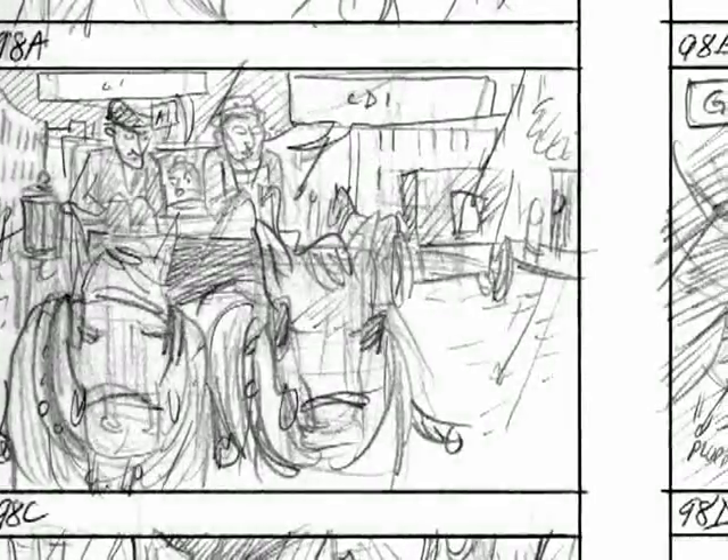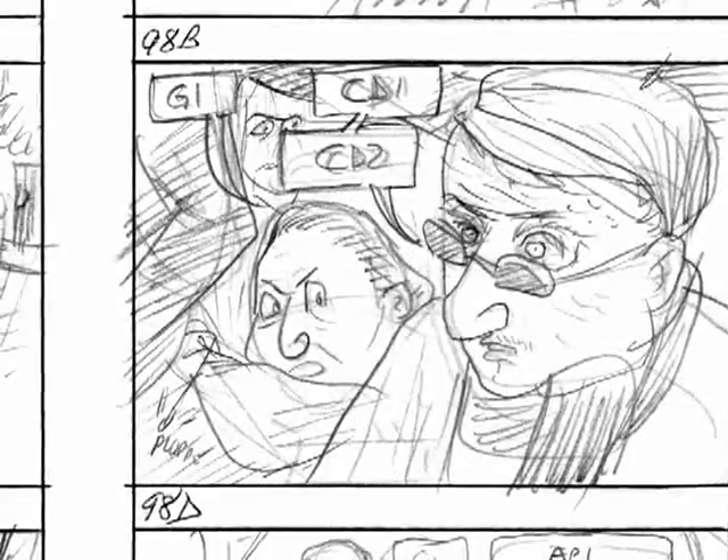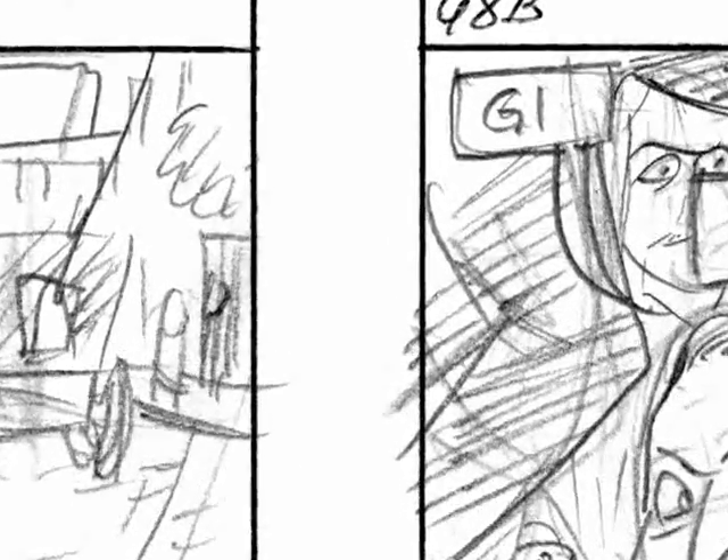If panel two is very similar to panel one, you probably should be doing animation because you're trying to express movement. What should be happening between panel one and panel two is a significant enough change so that the gutter — that white space between each panel — is filled up by the reader's mind.